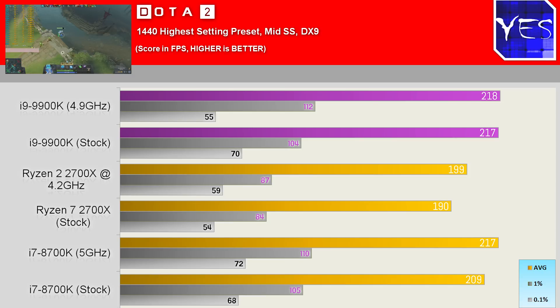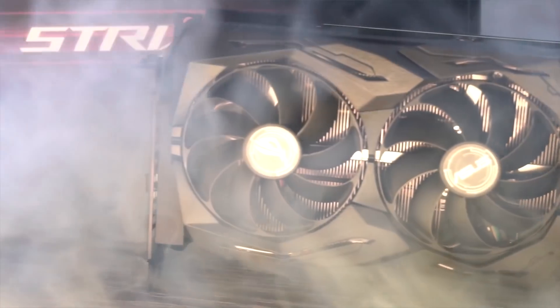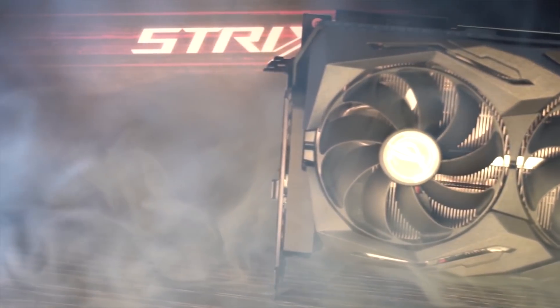However, the 8700K is performing very well in a lot of these benchmarks at five gigahertz, same with the Ryzen 2700X. With its 4.2 GHz and its value proposition at 1440p, the numbers really start closing the gaps between these three CPUs — and this is with the RTX 2080 Ti, pretty much the best graphics card you can get for gaming at the moment.